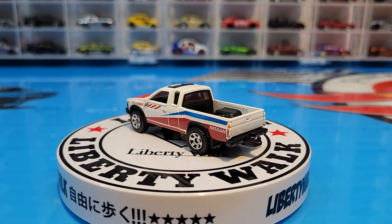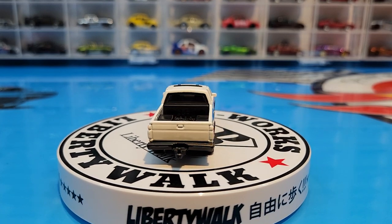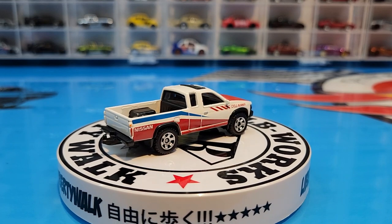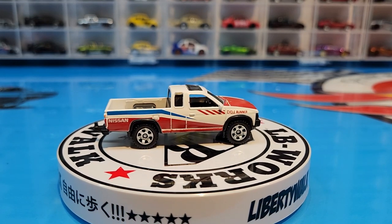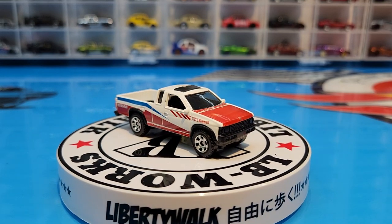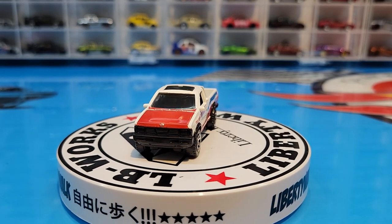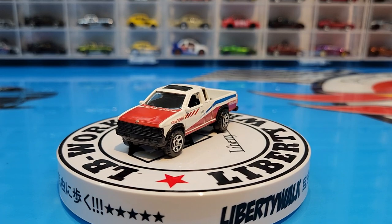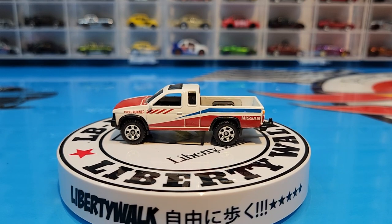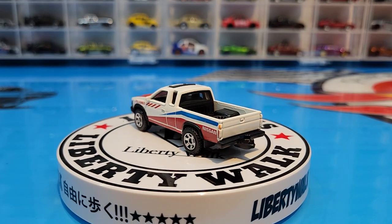Matchbox did an awesome job on this casting. They could have done the tail lights all the way around — they didn't even do it on the side, it's really the side tampo that just crosses over, so it has no tail lights and no headlights. But the rest of the real estate is done with tampo work and it's still a good looking truck. You've got to love Matchbox for that — for regular everyday cars, Matchbox just nails them.